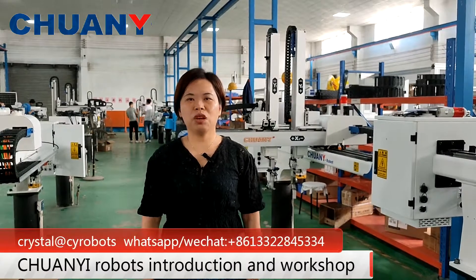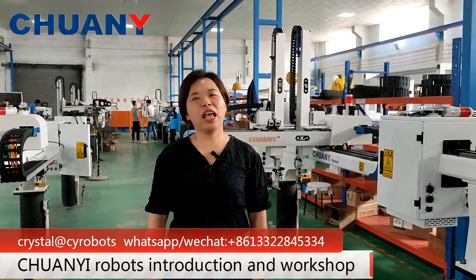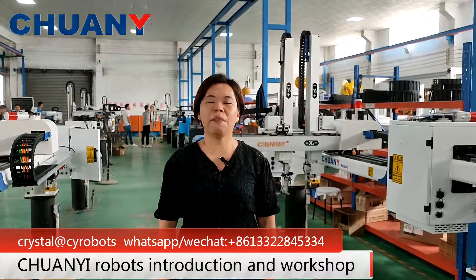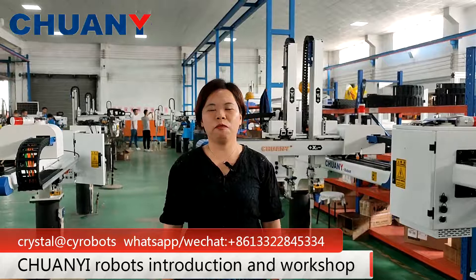Hello, my name is Crystal from Foshan Changyi Precision Machinery Company. As you may know, the plastic industry is very competitive. It requires highly skilled production and a reduced workforce.